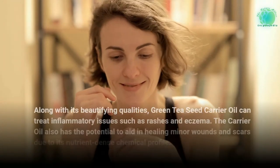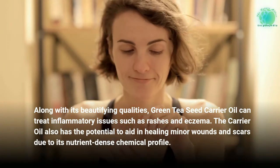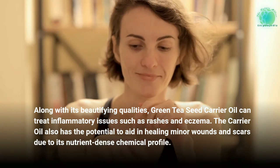Along with its beautifying qualities, green tea seed carrier oil can treat inflammatory issues such as rashes and eczema. The carrier oil also has the potential to aid in healing minor wounds and scars due to its nutrient-dense chemical profile.